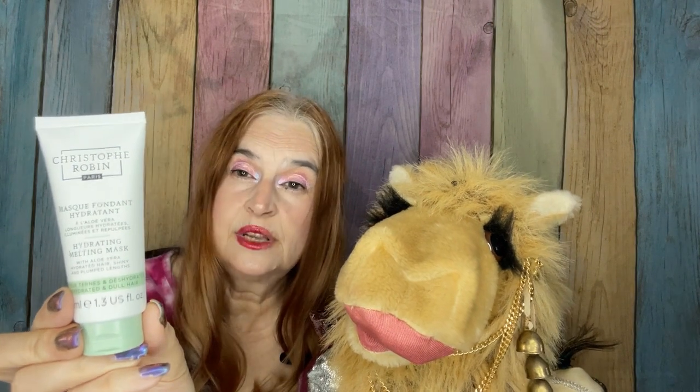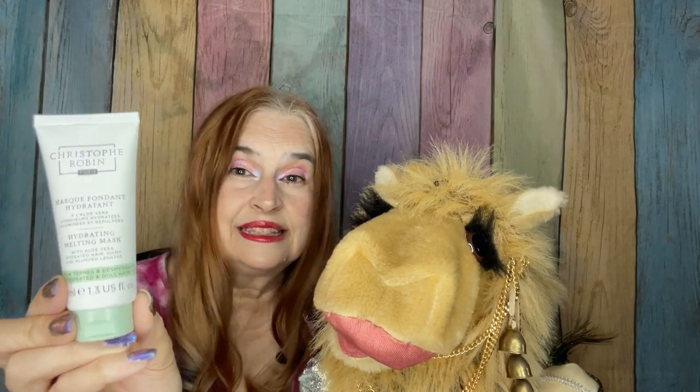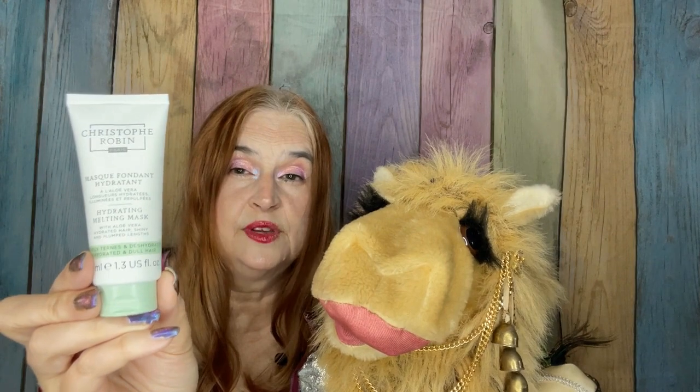Next up, from Christophe Robin, we have a Hydrating Hair Mask. This one does have a safety seal, but I was able to get a good sniff of it through the safety seal. It's a little bit on the heavily perfumed side for my personal preference, so this will probably go into a box for a gift or a future giveaway. Full-size of this item would be $17 for 75 milliliters.